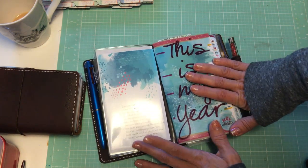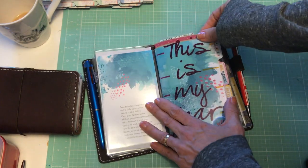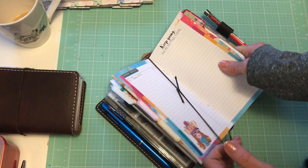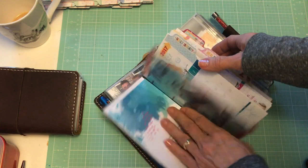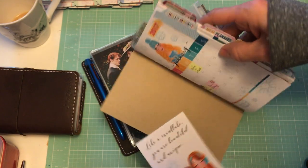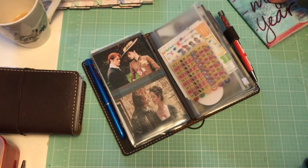This is new — I started a subscription with Coco Daisy for their monthly kits. This is the personal size, I think it's the Daisy Dory kit, and I also get the planner add-on. The booklet comes with a plain craft paper cover and I covered it with some of the paper they sent me.